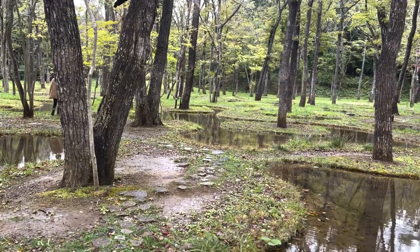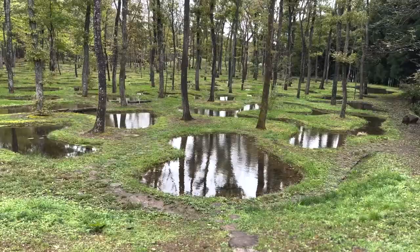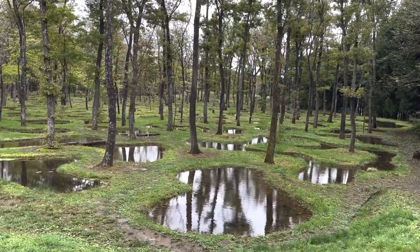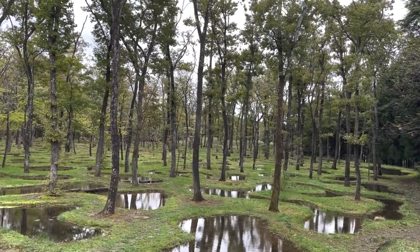In the water garden, we go step by step with caution. We listen to the rustling of leaves and gaze at the scenery reflected on the surface of the pond.